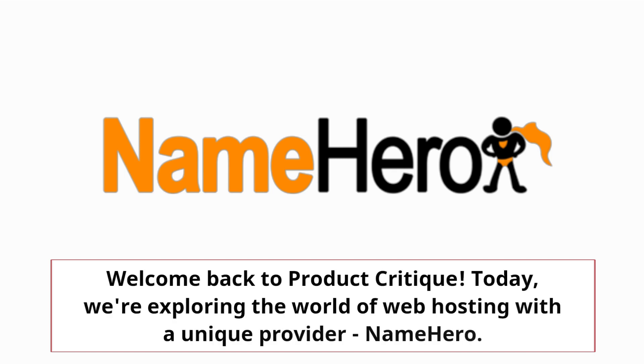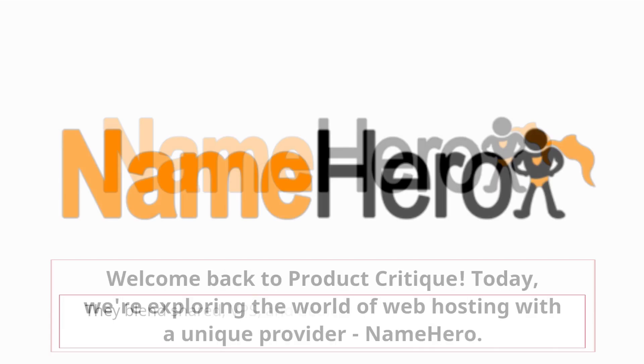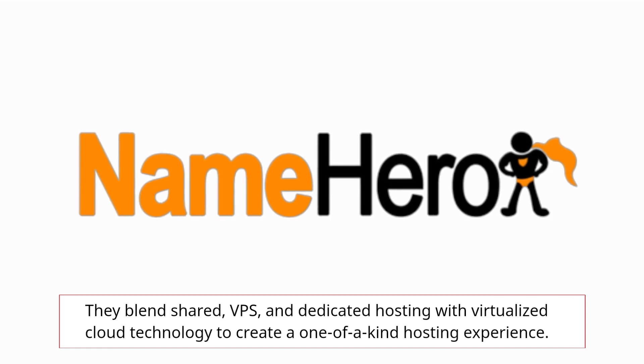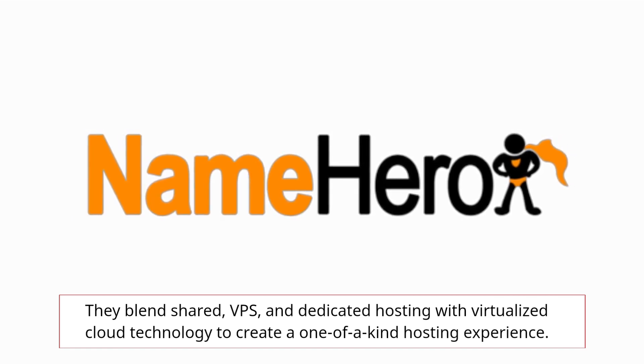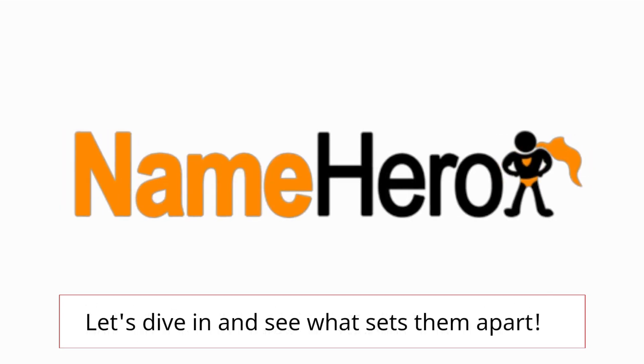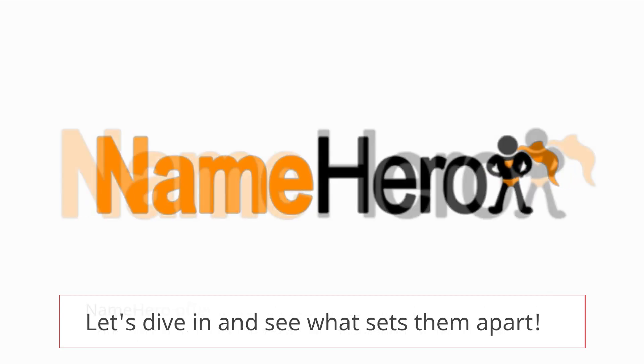Welcome back to Product Critique. Today we're exploring the world of web hosting with a unique provider, NameHero. They blend shared, VPS, and dedicated hosting with virtualized cloud technology to create a one-of-a-kind hosting experience. Let's dive in and see what sets them apart.